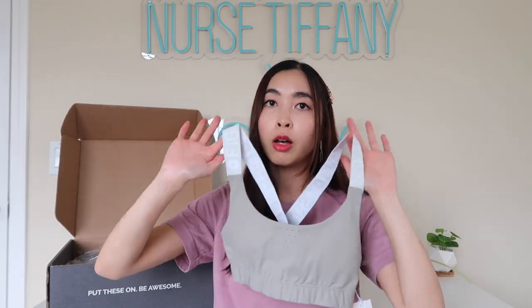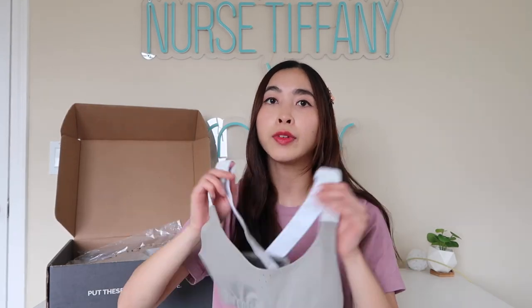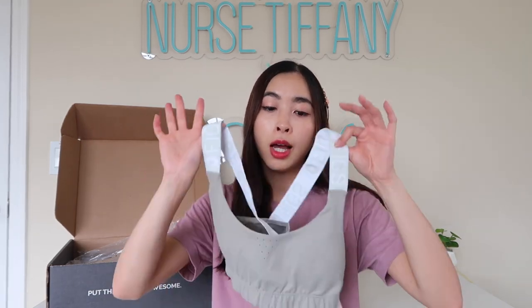This one I got in a small. Make sure to check out my other haul videos that I've done in the past, but I think the small fits the best for me. I'm 32A and it fits me perfectly without squeezing me. I don't like when my activewear, especially with sports bras, are really tight. So I personally like how the small fits me instead of the extra small.